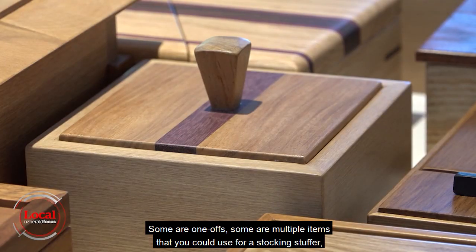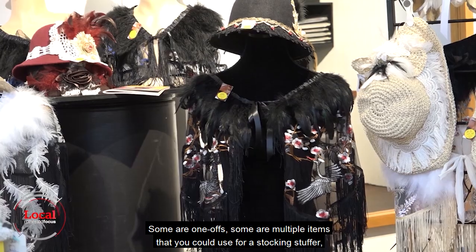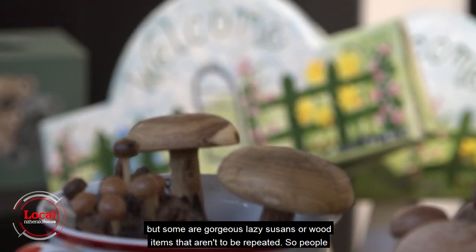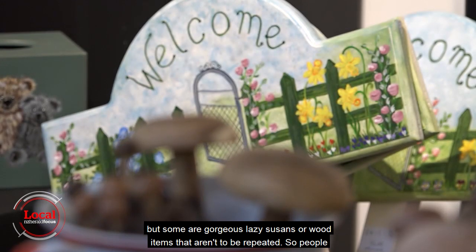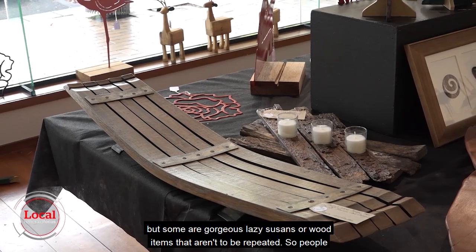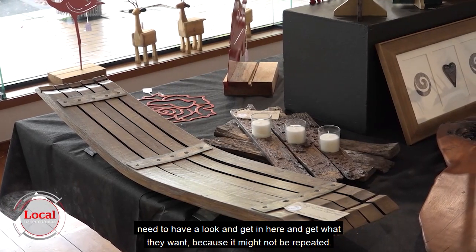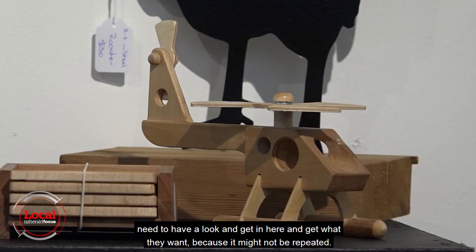Some are one-offs. Some are multiple items that you could use for a stocking stuffer. But some are gorgeous lazy Susans or wood items that aren't to be repeated. So people need to have a look, get in here, and get what they want because it might not be repeated.